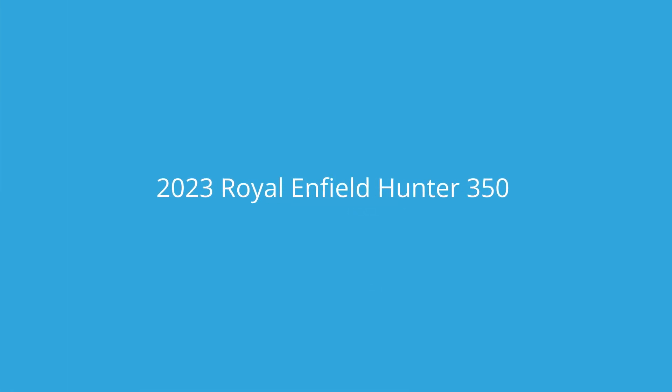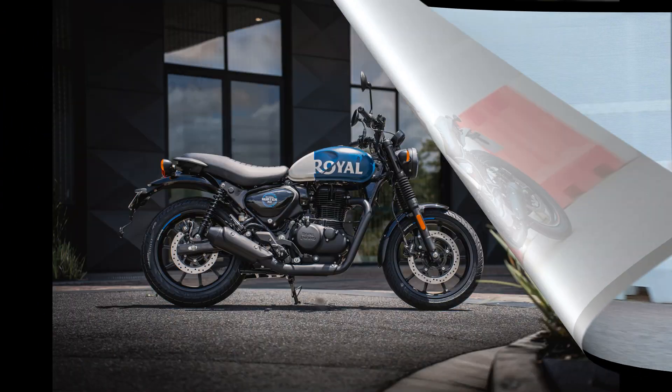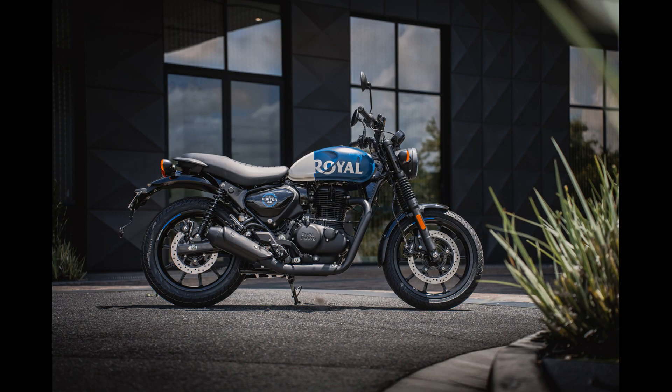Here's why the 2023 Royal Enfield Hunter 350 is an absolute steal. The Royal Enfield Hunter 350 may be the brand's most accessible motorcycle, based on a modest 350cc single-cylinder engine platform, but it sure doesn't lose out on the fun factor.